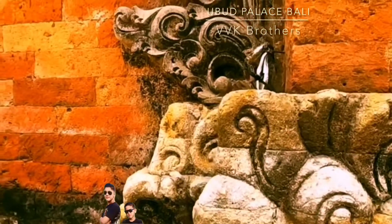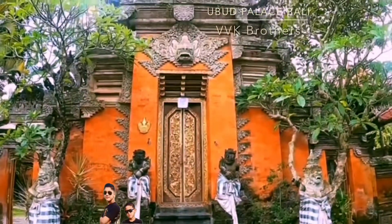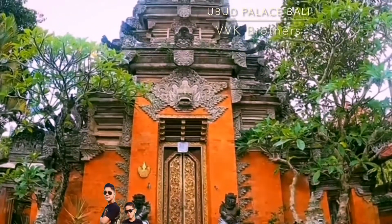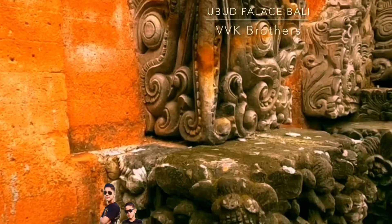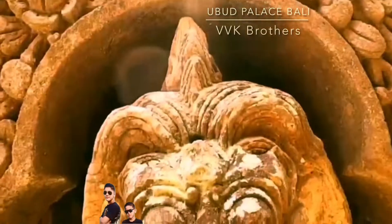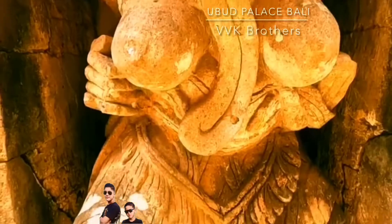It is home to the opening ceremony of the Ubud Writers and Readers Festival, an annual event that brings together literary people from all over the globe. The palace also hosts nightly performances of traditional Balinese dances, one of the island's most beloved and important art forms.